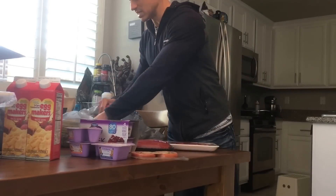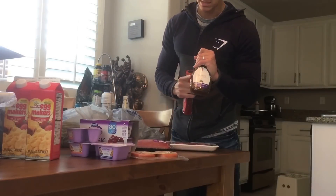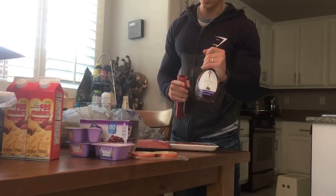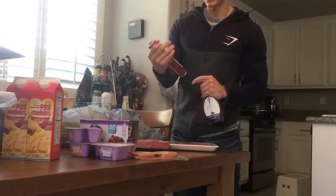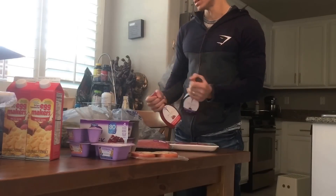I ran out of salad dressing. I like this Skinny Girl balsamic because it's only one gram of carb. I noticed they also have raspberry vinaigrette — same thing, one gram of carb — so I grabbed that too.